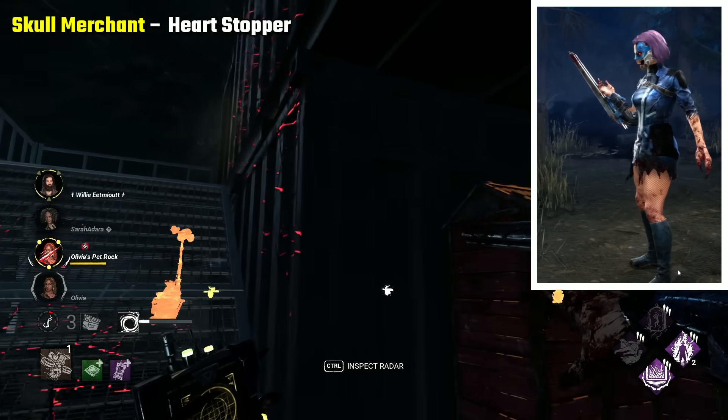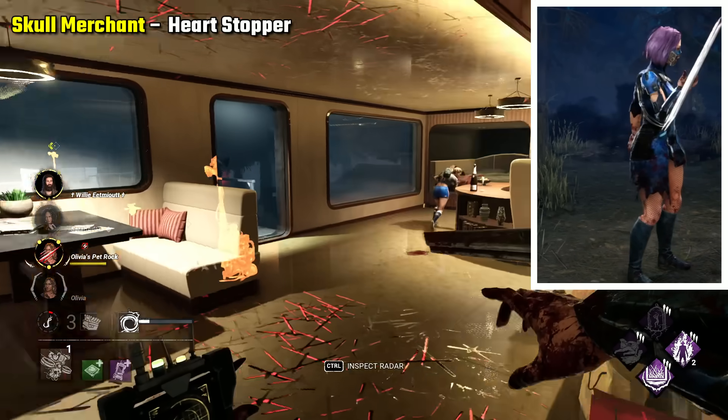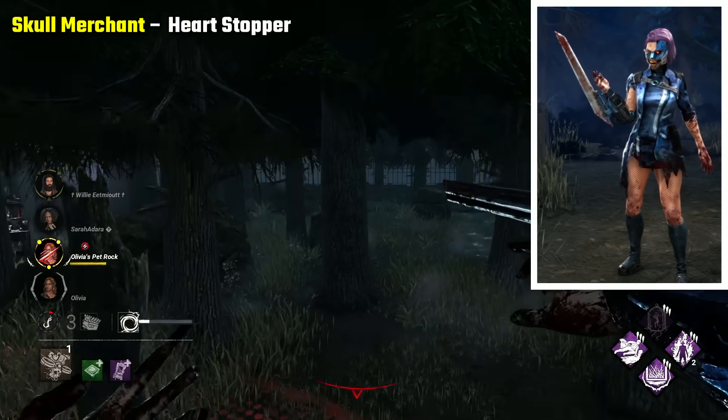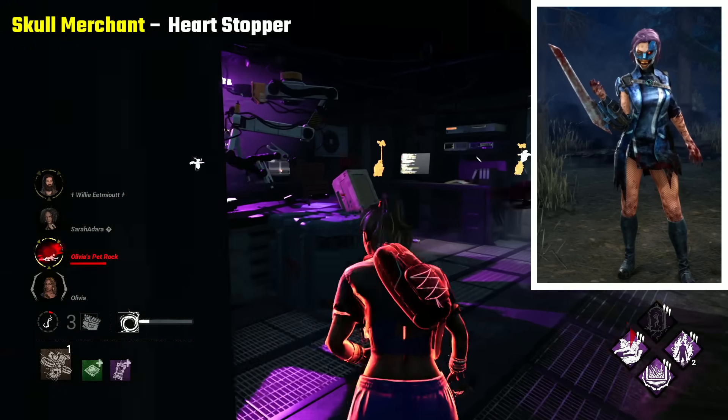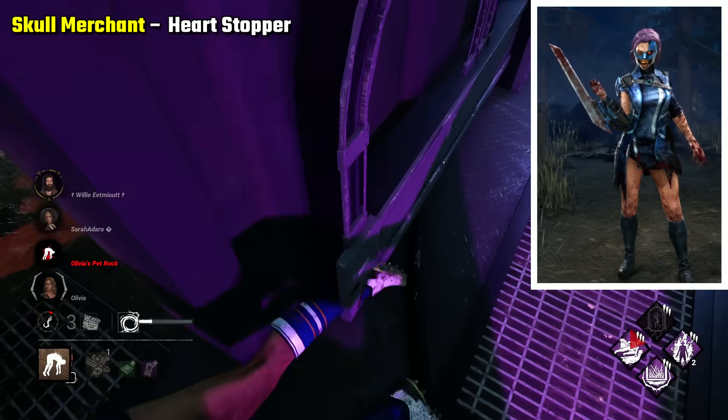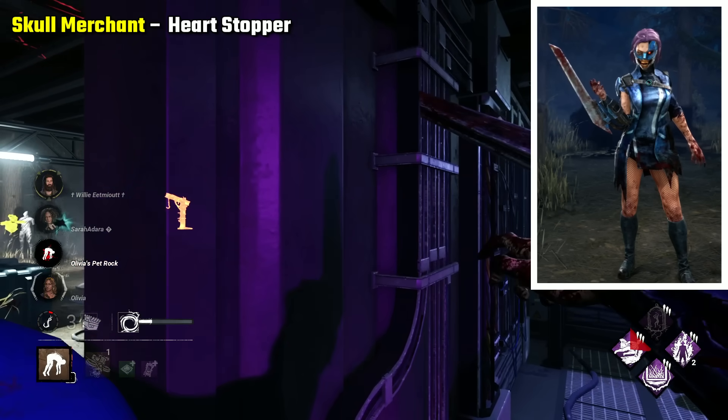Skull Merchant Heartstopper is probably the closest thing we have to a scary Skull Merchant skin. It's mainly done through the smile and the single red eye — a pretty creepy combo, looking menacing. The big blade also works to add to the scare factor. Her clothes, not so much.